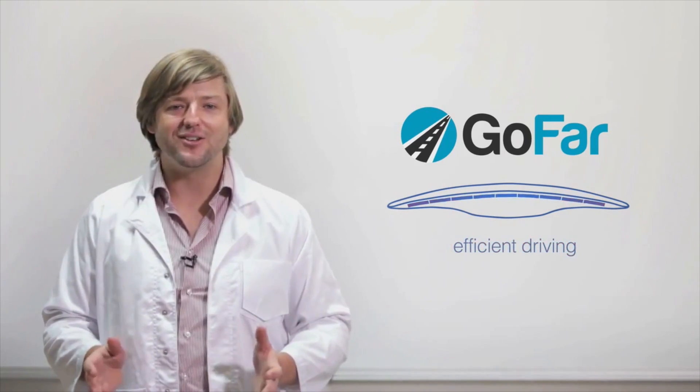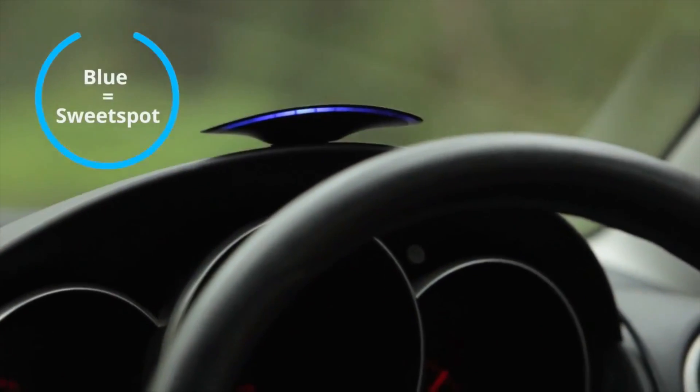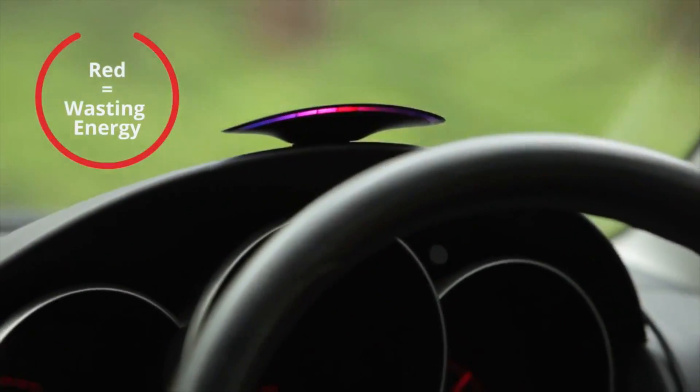GoFar finds your car's unique sweet spot and uses real-time feedback to guide you there. The display glows blue when you're in the sweet spot, and red when you're wasting energy.